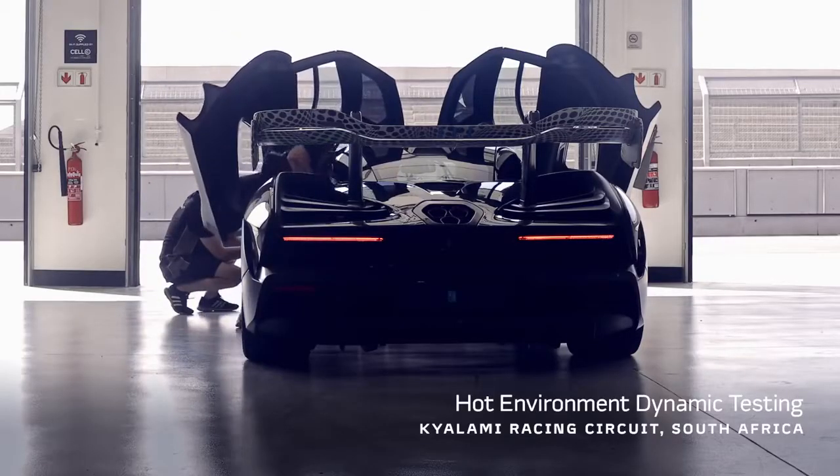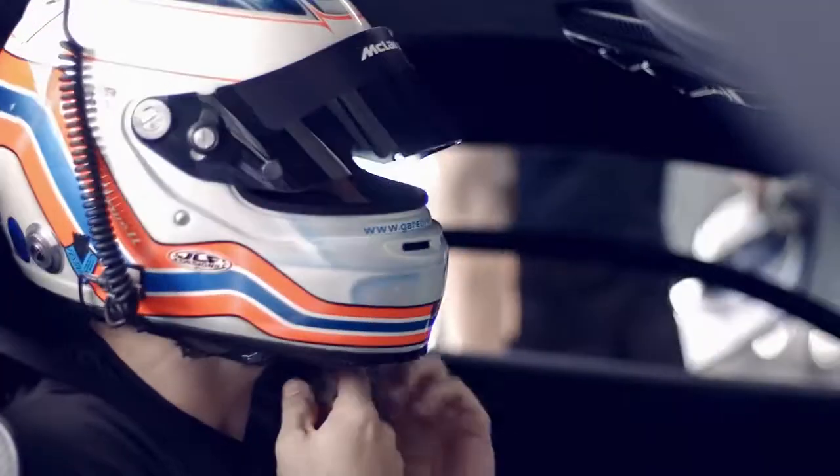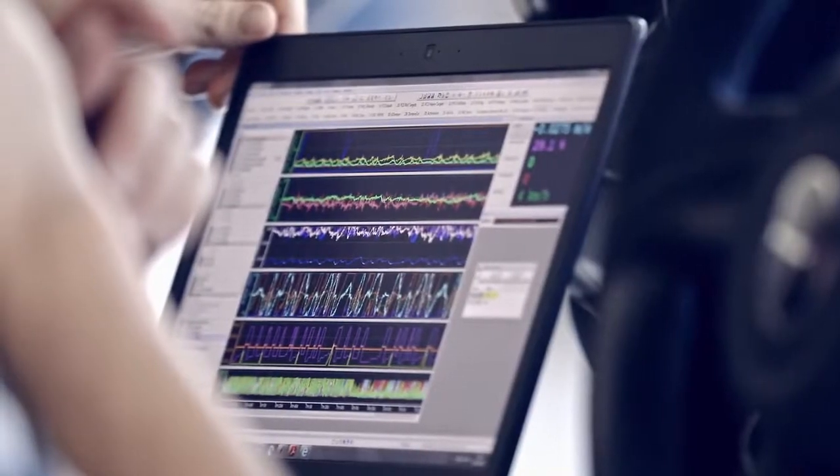The McLaren Senna has been designed, engineered, and developed with one single purpose in mind: to be the ultimate track car.